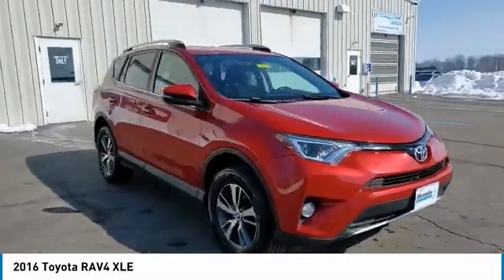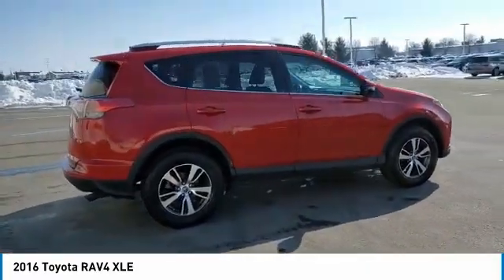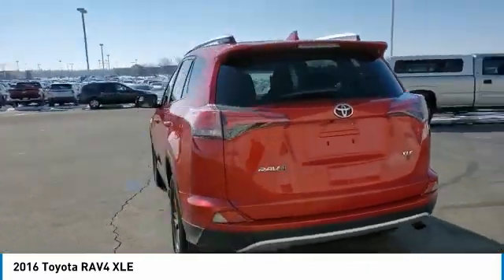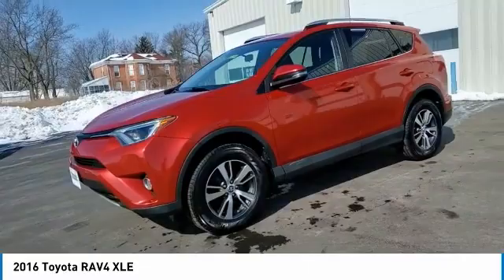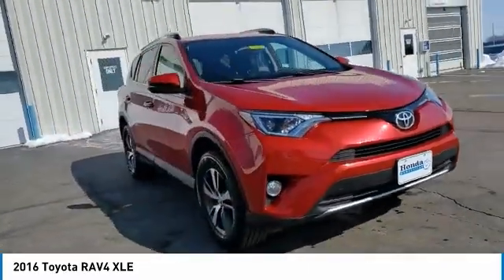Come test drive the 2016 RAV4. The RAV4 is one of the most fuel-efficient SUVs in its class. Versatile and efficient, RAV4 mixes the comfort and drivability of a sedan with the benefits of an SUV. This highly evolved, well-packaged crossover SUV lets you have it all.